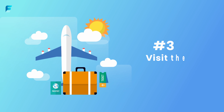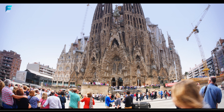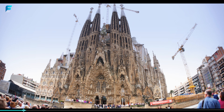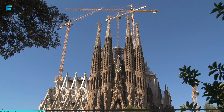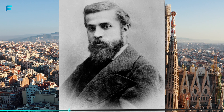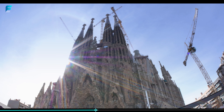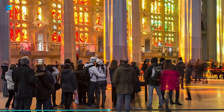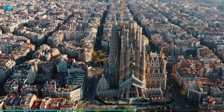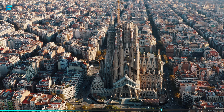Visit the Sagrada Familia in Barcelona. Another must-see attraction in Barcelona is the Sagrada Familia, a Roman Catholic basilica that is still under construction. Designed by Antoni Gaudí, the basilica is one of the most famous buildings in the world, and its intricate design and stunning stained-glass windows are awe-inspiring. The Sagrada Familia is a symbol of Barcelona, and it is a must-visit when you are in the city.